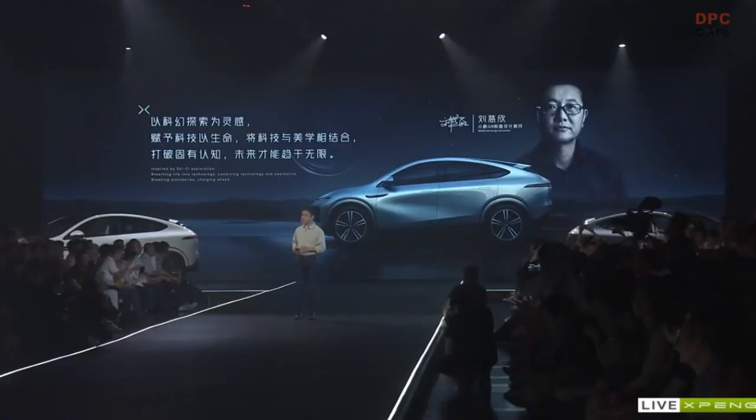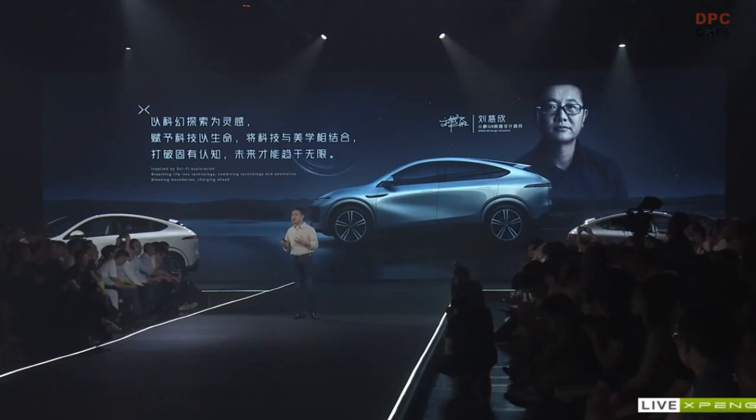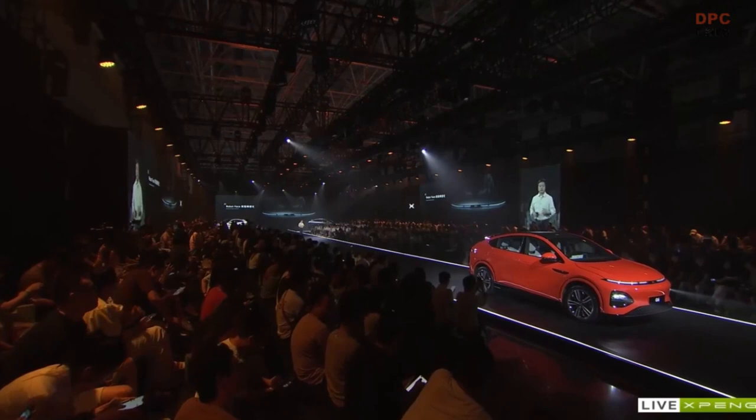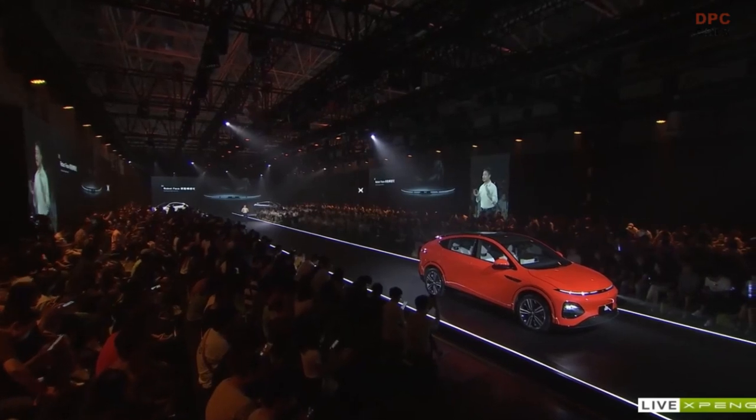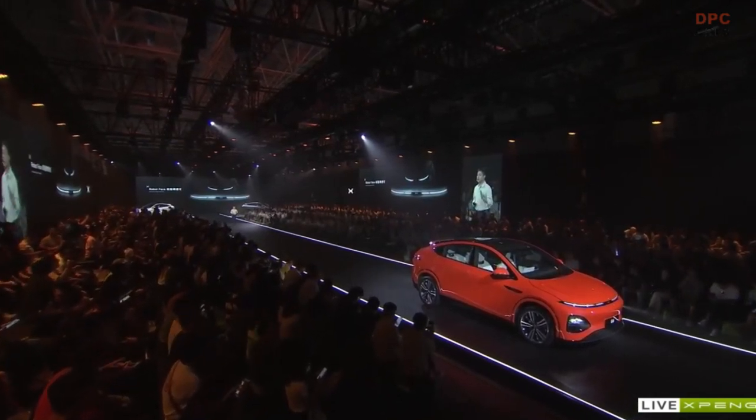We have been thinking about what the next generation of smart vehicles should look like. First of all, it needs to have a very smart curve. Meanwhile, it also needs to balance battery life, space, and wind resistance. We finally settled on the shape and curves of water, and that is why the G6 design is based on the silhouette of water droplets. Regarding the front design of G6, we launched something that we call robot face.